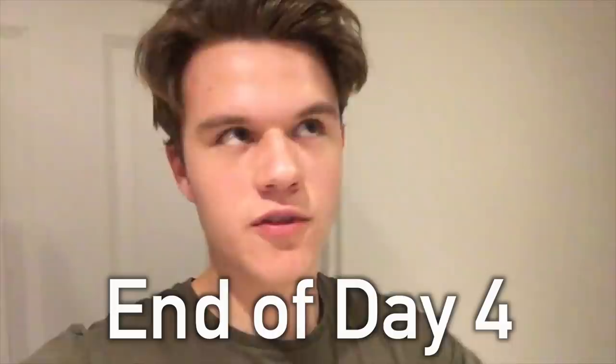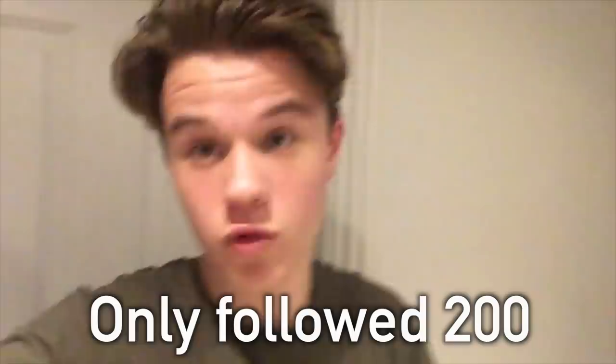Today was a little bit different — I woke up really late, so it was hard to follow people. Long story short, we're on about 370 followers, but we only followed around 200 people today, which is actually a good ratio. I'm expecting when I wake up tomorrow I'll be on around 400 followers and we can work from there.